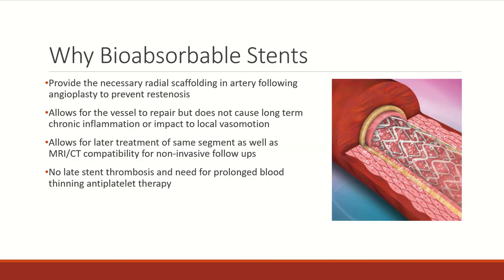Bioabsorbable stents are a great alternative to permanent stents. They provide enough scaffolding to allow blood flow to continue at a normal rate, and the flexible material allows the vessels to contract naturally without causing any swelling, which can also help with delivery as it won't scratch the insides of the vessel.